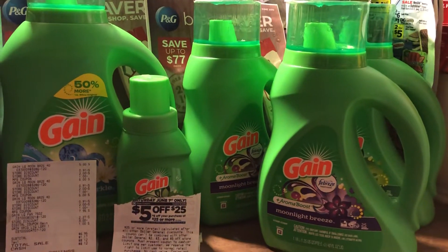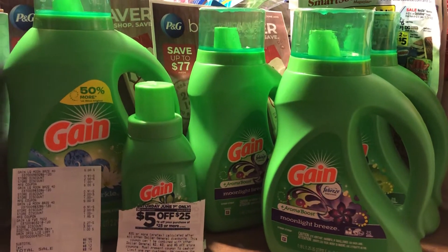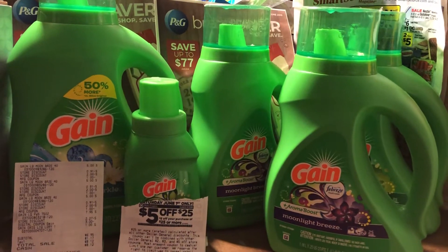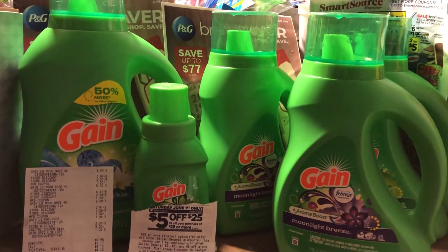Hi friends, this is Jan with Saving with Jan and Cheryl. Just got back in from Dollar General. I was needing to do the paper products with the Scotts, but there was only two on the shelf.